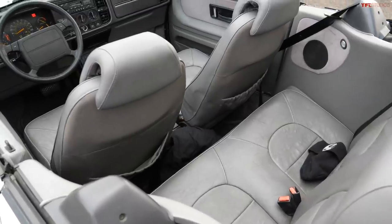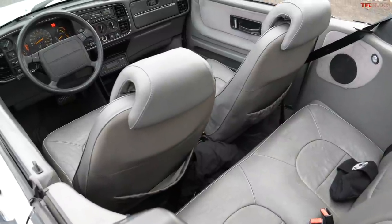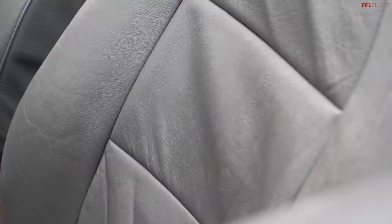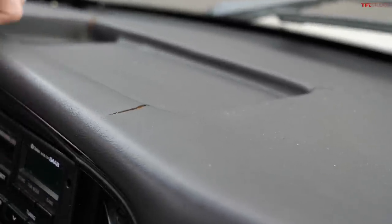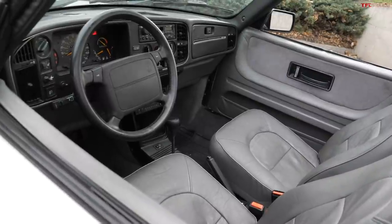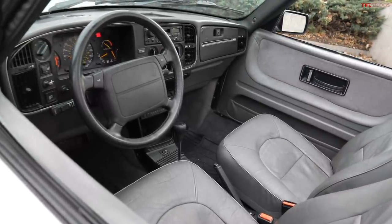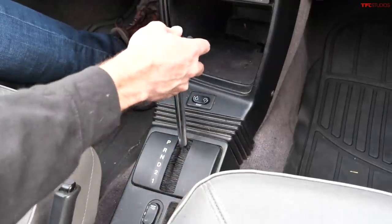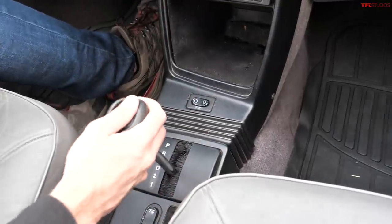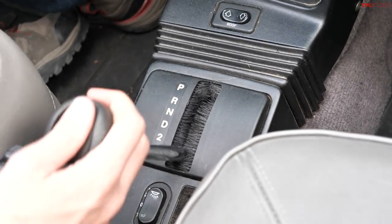The interior of the Saab 900 has lasted remarkably well over the years. There are no massive tears in the seats, which is pretty common with these old Saabs. There are unfortunately some cracks in the dash, but it's in fairly good condition overall. One thing you'll notice — which is probably the biggest detractor of the value of this car — is that it's an automatic three-speed transaxle. It works really well and shifts super smoothly. It would be nice to have a manual transmission, but at the end of the day this car is just a cruiser, and for being a cruiser, the automatic works really well.